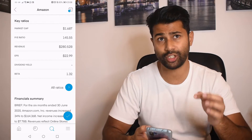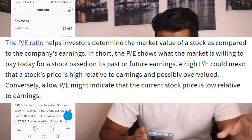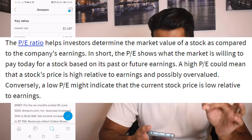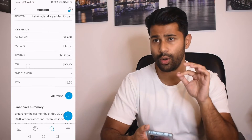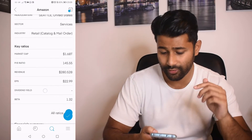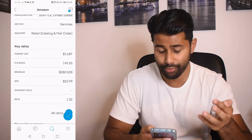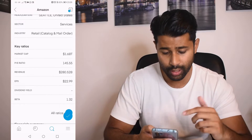The P/E ratio stands for price-to-earnings ratio. It helps investors determine the market value of a stock compared to the company's earnings — what the market is willing to pay today based on past or future earnings. A high P/E could mean the stock price is high relative to earnings and possibly overvalued; a low P/E might indicate the stock price is low relative to earnings. For Amazon the P/E is 145.55, well above the S&P 500 average of around 10 to 15, suggesting the stock may be overvalued.